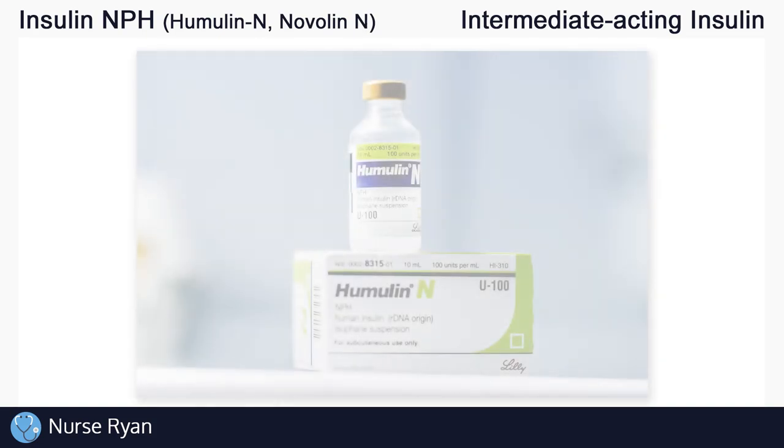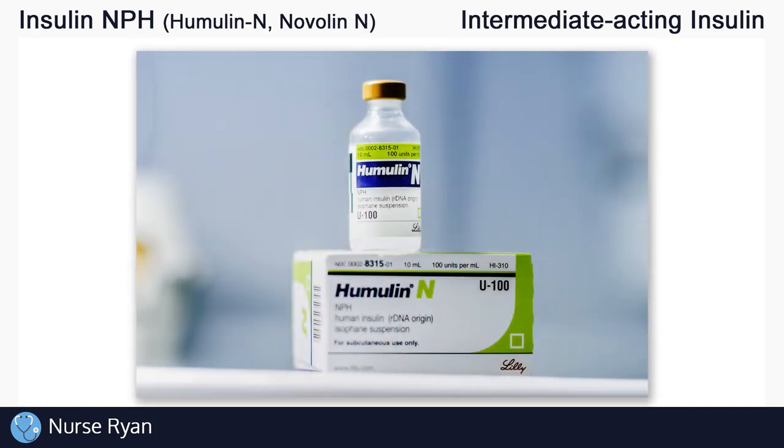Hi everyone, this is Nurse Ryan and today we're going to be talking about insulin NPH, also known by the brand names Humulin N and Novolin N. You can use the timestamps in the video description to jump ahead.